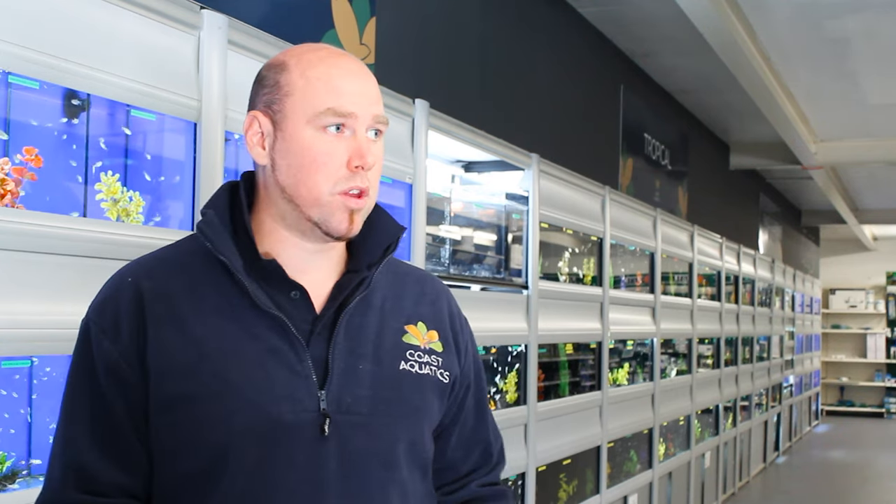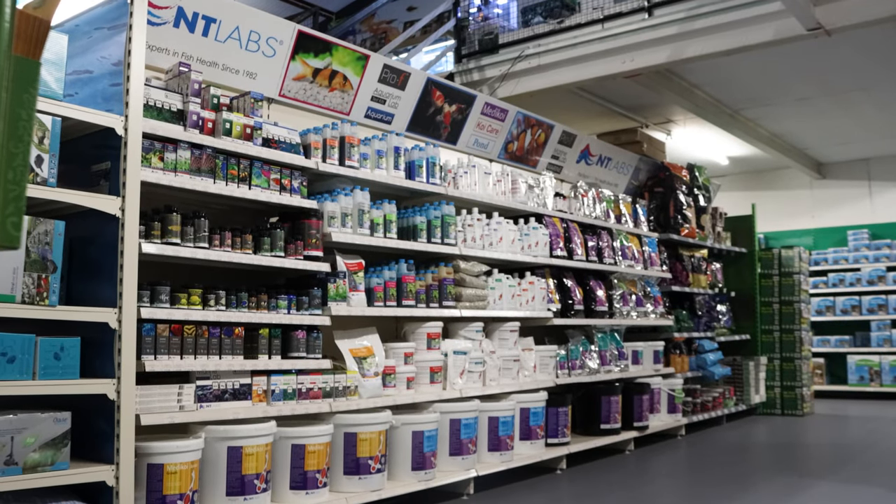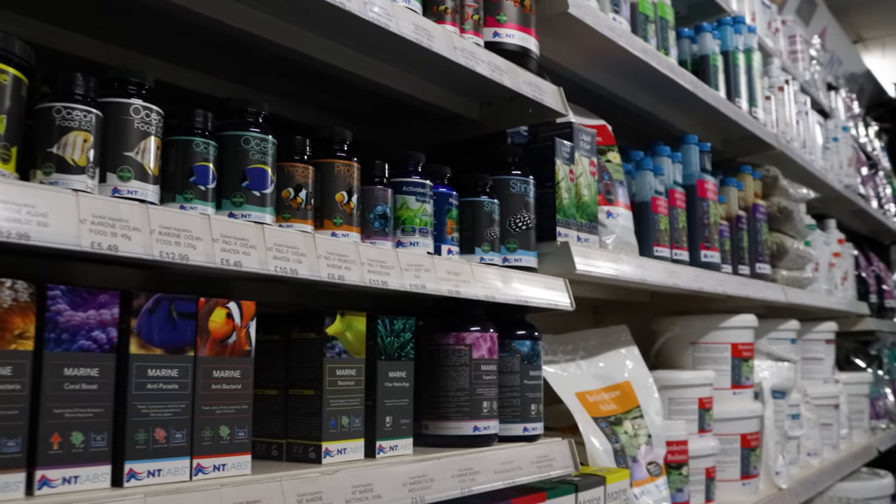The ranges we stock in store of Enti Labs — if Enti make it, we stock it. We carry the full range of pond food, all the pond treatments, both in the koi care range and the pond care range, all the aquarium treatments, all the aquarium foods. Everything Enti Labs make, we stock it.